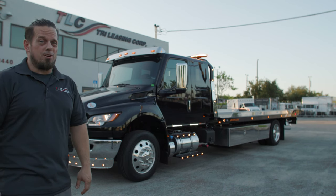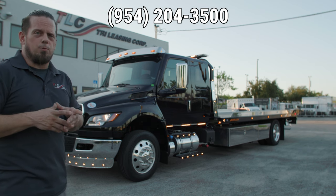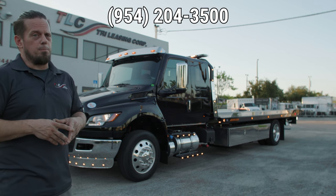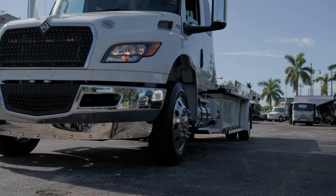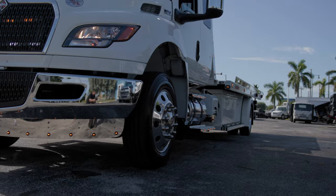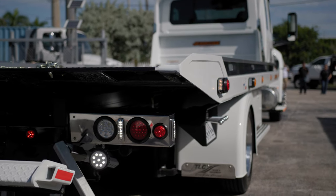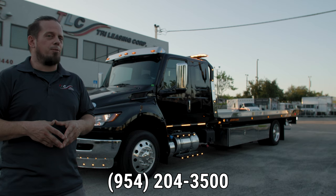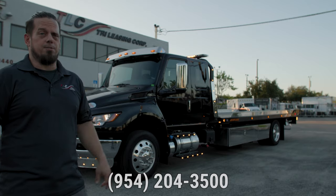If you like this truck, I hate to be the guy to tell you that it's sold already. But contact one of our representatives here at TLC Truck in Pompano Beach, Florida. We'll be happy to spec out one just for you, just the way you like it. My name is Steve, a proud member of Team TLC here in Pompano Beach, Florida, where nobody builds them better.